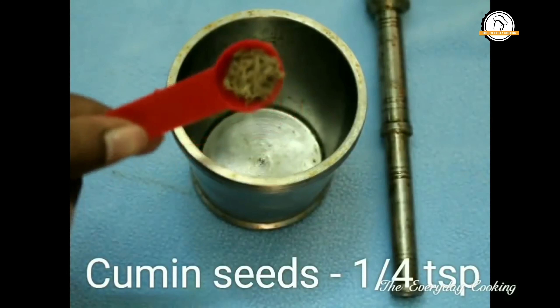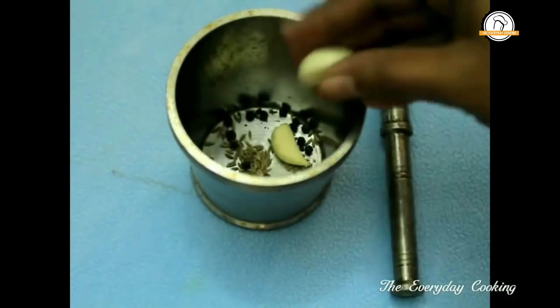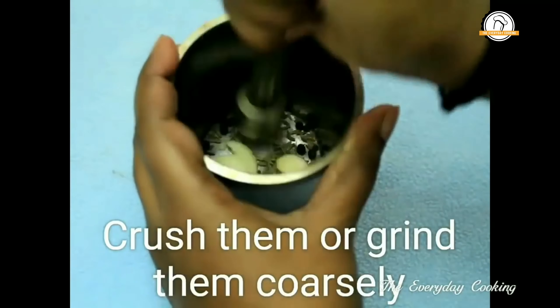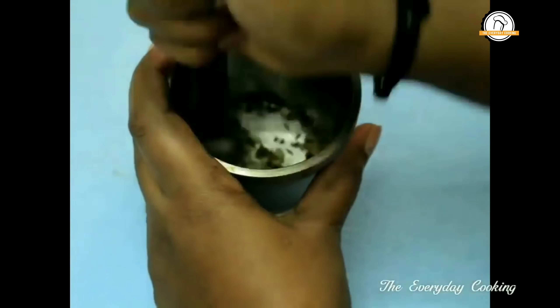Take one quarter teaspoon of cumin seeds, a few peppercorns, and two garlic cloves. Now grind this coarsely. Rasam helps a lot with digestion, so you can give it to babies often.